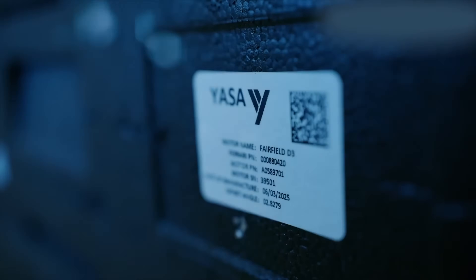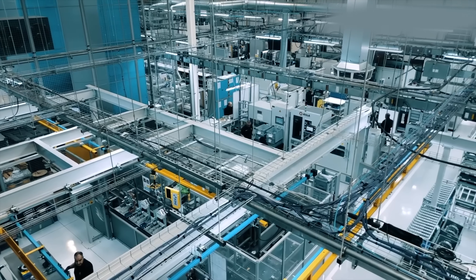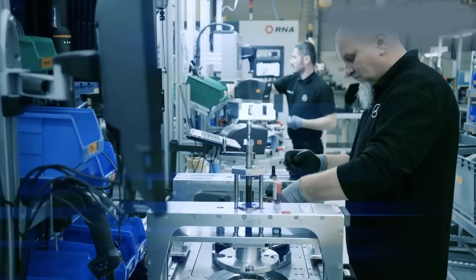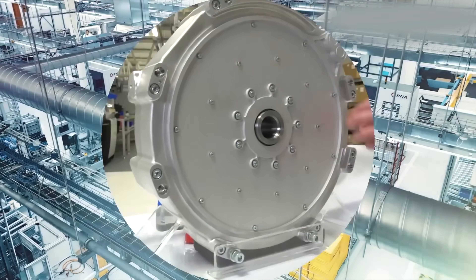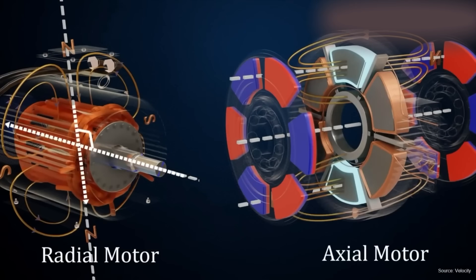Internal combustion is basically finished at this point, especially in the next three years when we start seeing better batteries come through with 20, 30, 40% more energy density. These tiny electric motors are now officially the most power-dense motors in history — there's never been anything even close to it.